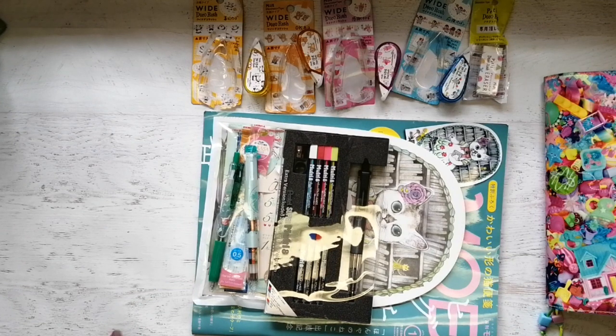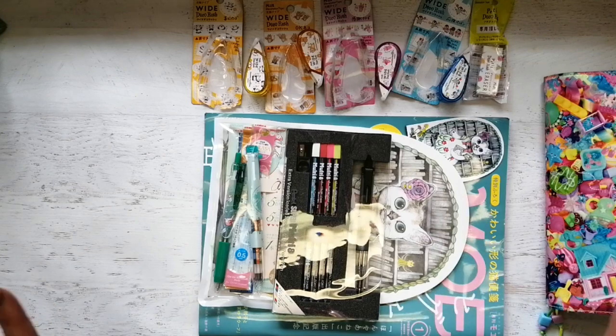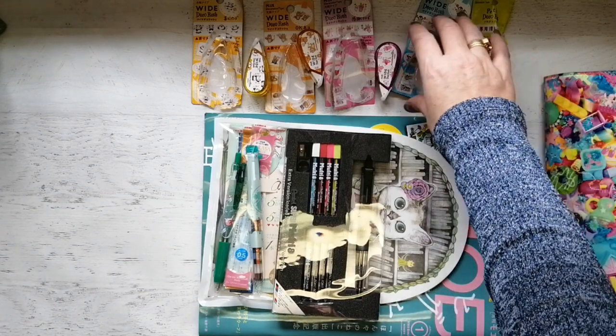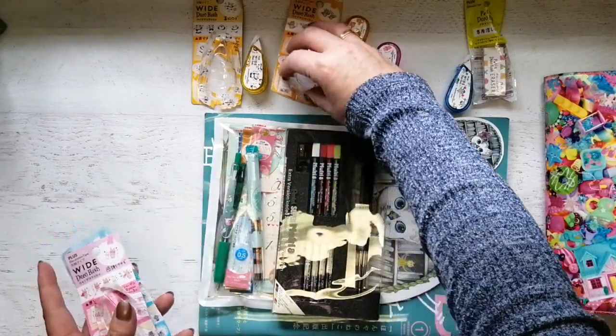Hey, it's Tonya and I thought I would share this quick haul that I got from Amazon Japan because the obsession with Japanese stationery continues. Let's show you these things really quickly because I'm trying to avoid glare.